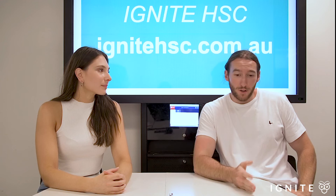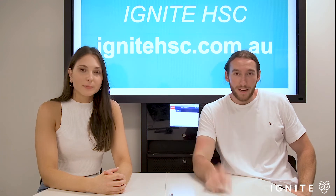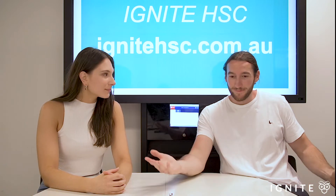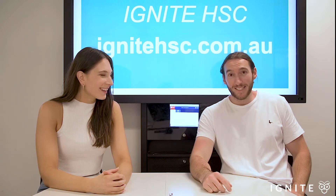And if you do enjoy this video, make sure you like and subscribe to our channel if it's providing some value for you. Click the bell for notifications. Let's get into it.